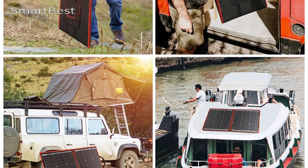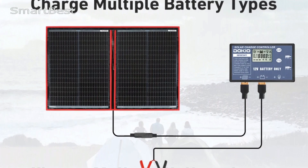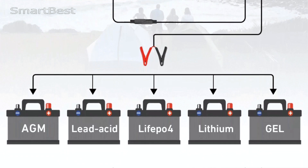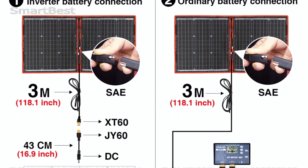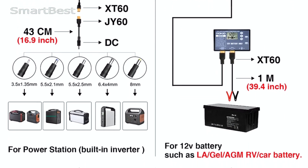High power output: The Dokio model offers a maximum power of 100W plus 3%, making it suitable for charging a range of devices, from small electronics to portable power stations. This level of output is particularly beneficial for camping trips and off-grid living. Flexible and lightweight design: Constructed from high-quality monocrystalline silicon, this solar panel is not only foldable but also flexible.